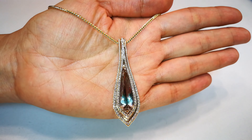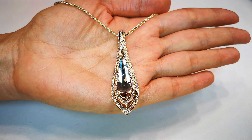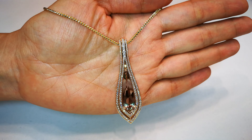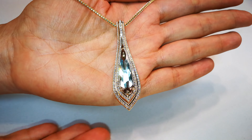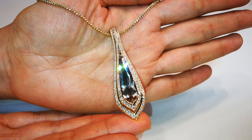I really love it when Kat Florence cuts an elongated Zultanite like this, because the way that the color chameleon shift goes from the bottom to the top of the stone is really quite amazing.